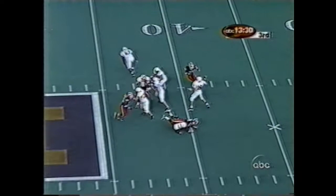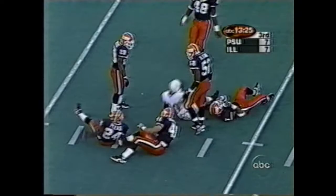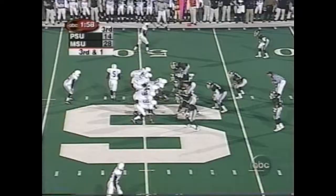Drummond, a speedy wide receiver. Thompson starts at quarterback in the second half, and he's looking deep right away. Has the post pattern — it's complete to Drummond, and Drummond's inside the 30.